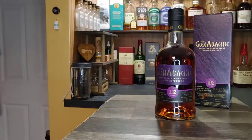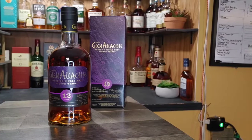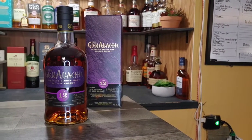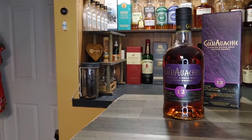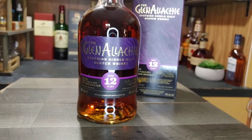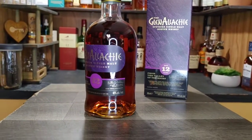Master distiller Billy Walker actually just helped buy this company. He was also master distiller at GlenDronach as well as GlenRiach, and he has done his fair share of blending. At this distillery, he is pretty much just blending — these are technically blended by him, and distilled by their previous distiller. This is non-chill filtered, natural color — no caramel coloring added. That's always a good thing.